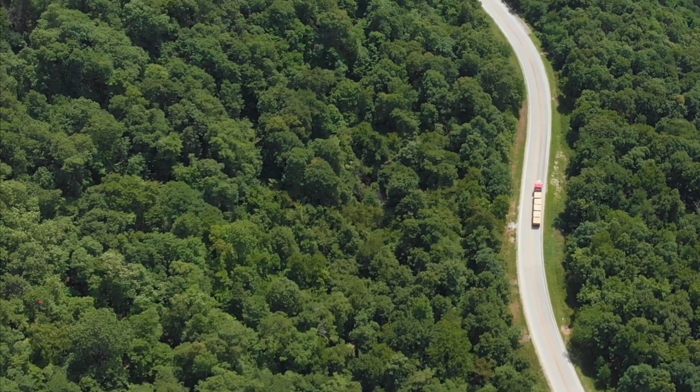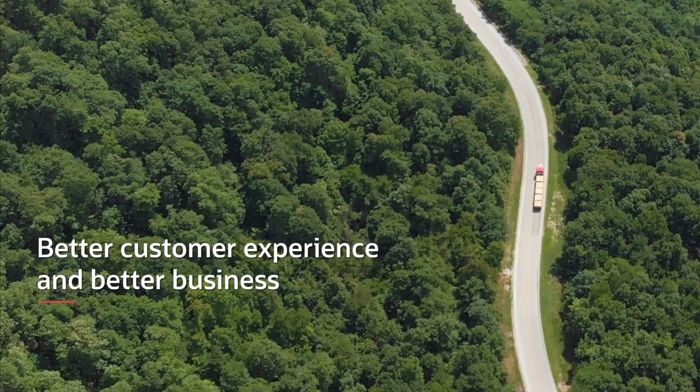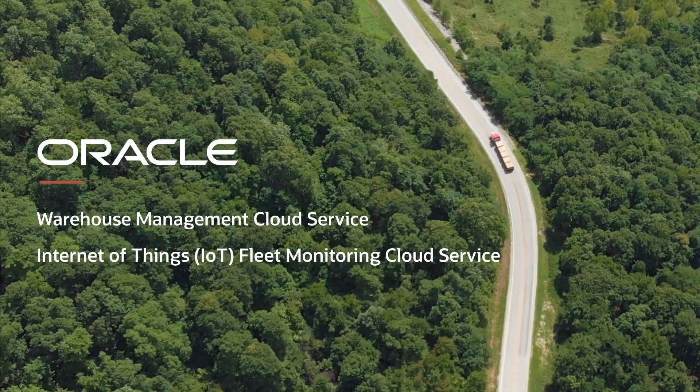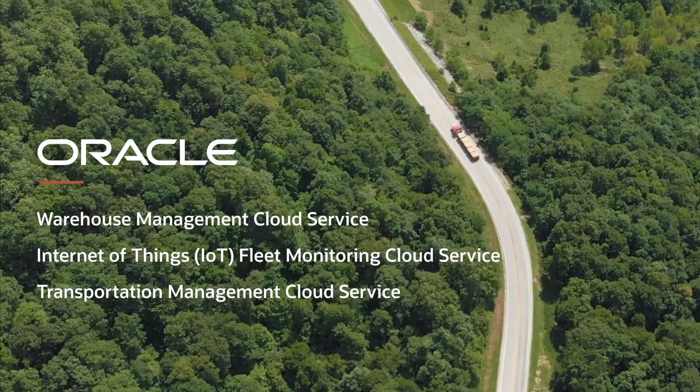Faster fulfillment time means better customer experience and better business, made possible with Oracle Warehouse Management Cloud Service, IoTFM, and Oracle Transportation Management.